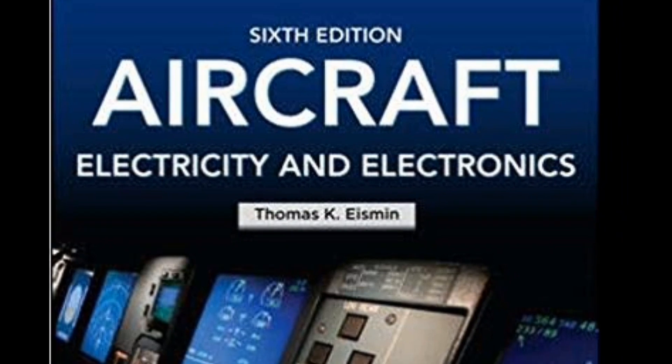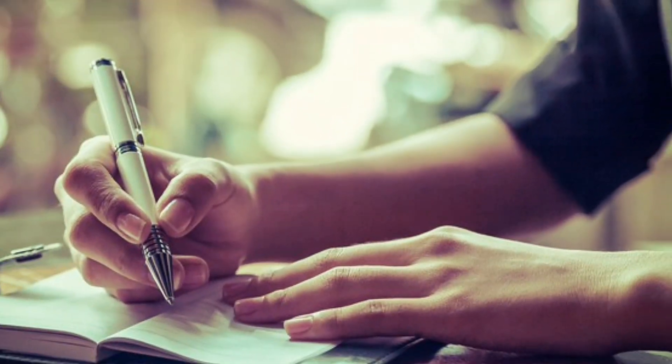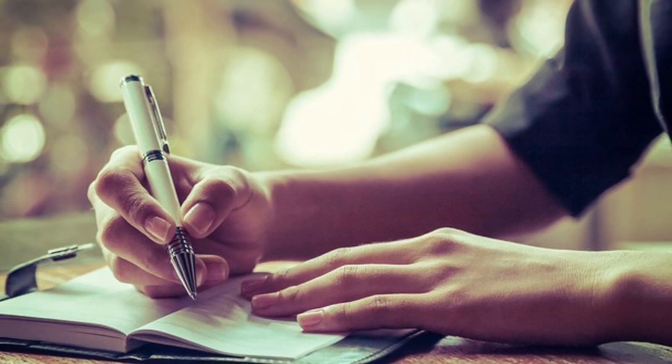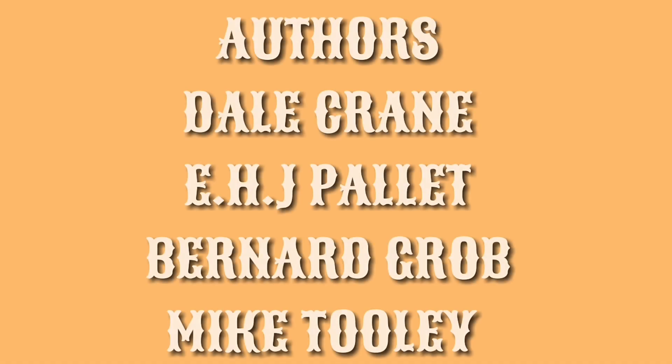Also for Module 3: Thomas K. Yasmin, Aircraft Electricity and Electronics. When I start the Module 3 course, I will guide you on which book is best for which topic. Other books to study include Del Crane, E.H.J. Pallett, Bernard Croft, and Mike Dooley. I will name books by their authors mainly.